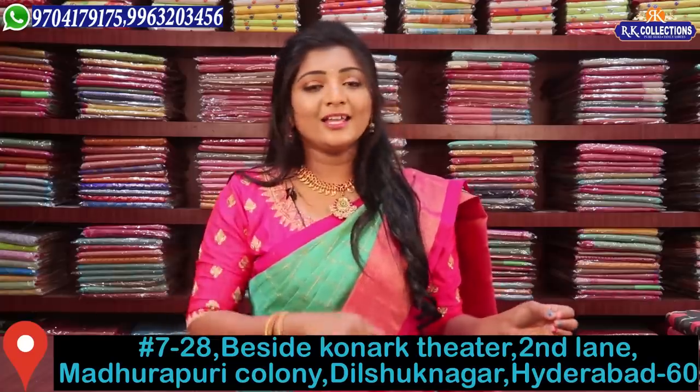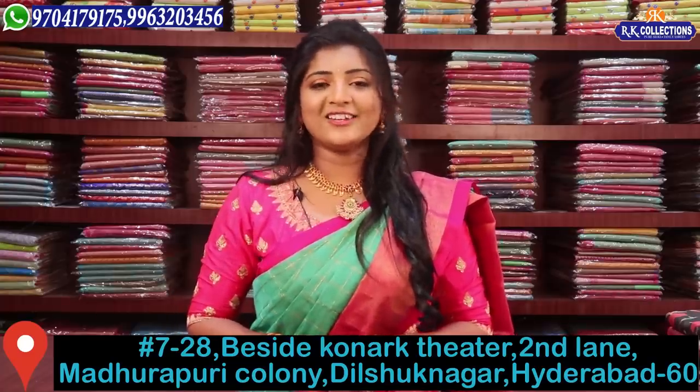Today we will be happy to show you this episode's collection. I will choose the collection for you. There are many best varieties — trending, traditional looks, different checks, and color combinations.